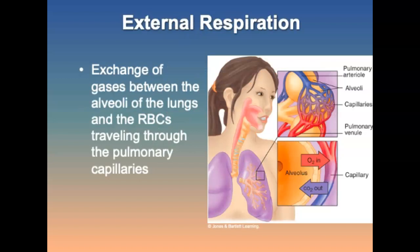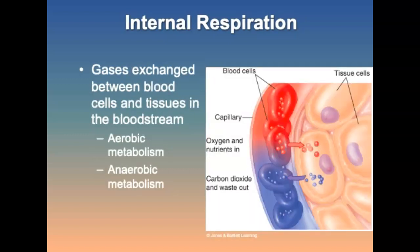Respiration is the exchange of gases between the living organism and its environment, providing oxygen while removing carbon dioxide. External respiration — pulmonary respiration — is the exchange of gases between the alveoli and the red blood cells in the pulmonary capillaries. Internal respiration — cellular respiration — is when gases exchange between the blood cells and the tissues. Metabolism can be aerobic, requiring oxygen, or anaerobic, not requiring oxygen.